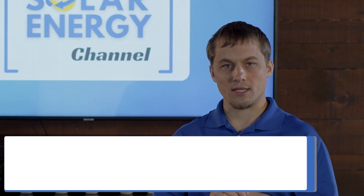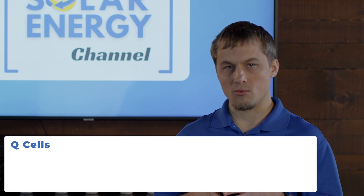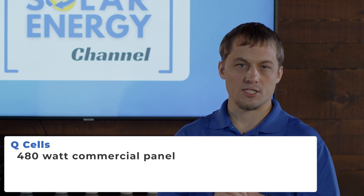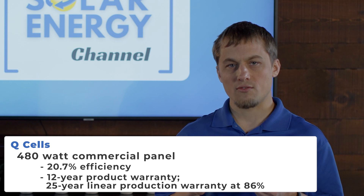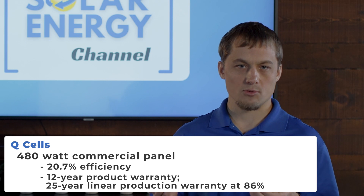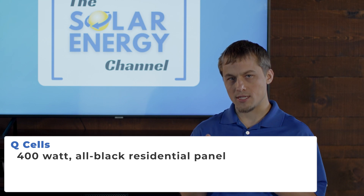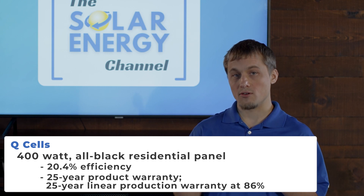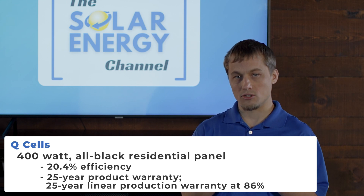The first solar panel brand we're going to talk about is Hanwha Q-Cells. Hanwha Q-Cells makes a commercial panel at 480 watts and a residential all-black panel at 400 watts. The commercial panel has an efficiency of about 20.7%, a warranty of 12 years on the product, and a 25-year linear production warranty guaranteeing 86% output at the end of 25 years. The residential all-black panel comes in at about 20.4% efficiency, with a 25-year product warranty and a 25-year linear production warranty at 86% of original.